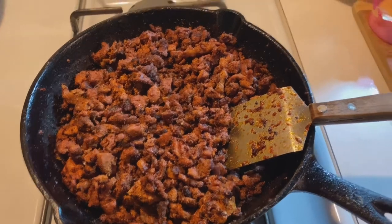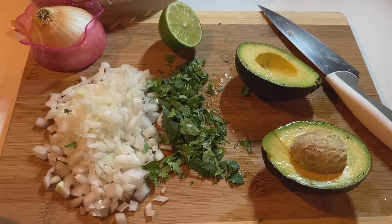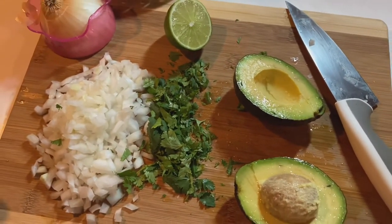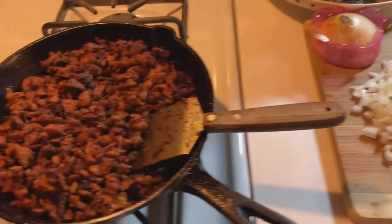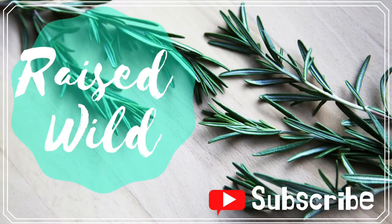I actually cooked up the taco meat for dinner tonight and we'll eat leftover tacos tomorrow most likely. I used the fresh avocado, cilantro I already had, some onion, and a little bit of lime. I also forgot to mention I bought a large bag of onions. Thank you guys so much for watching — I hope you enjoyed this video and it gave you some meal ideas or general shopping ideas. Let me know what you think in the comments or if you have any questions. I hope you guys have a wonderful rest of your week!